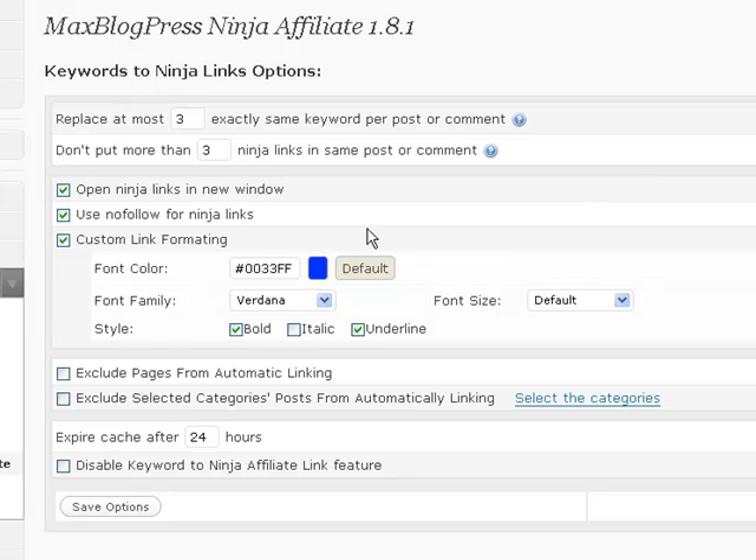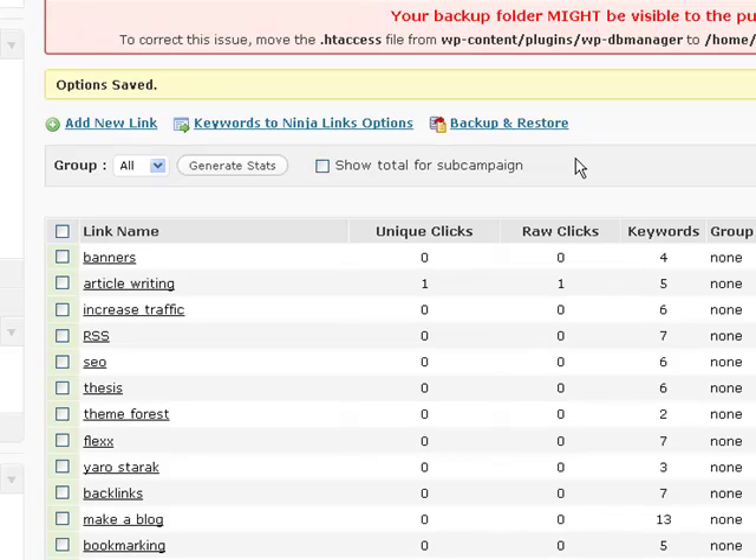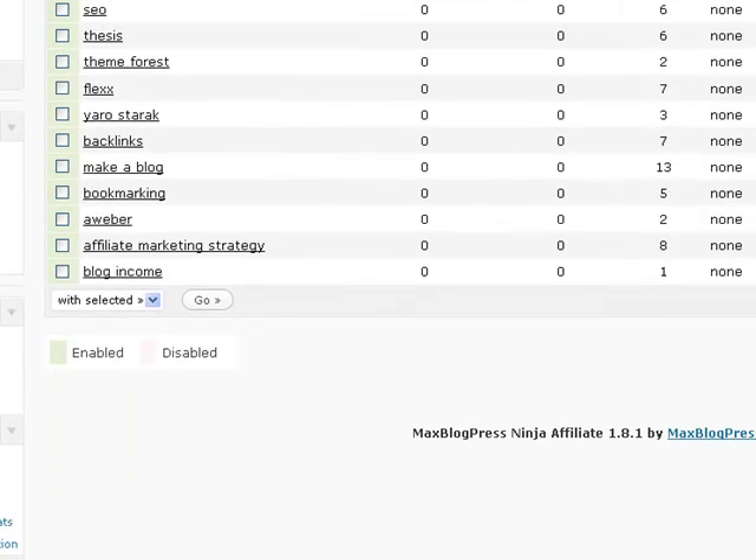The other things you can do: open links in a new window, use a nofollow — which I do — and decide the color of the link, whether you want it bold, underlined, the font, etc. It's really easy. You set up your different keyword phrases, set up your destination, click save, and it goes through all of your blog posts, randomly changes the matching phrases to links, and sets them to your destination. I've had this product for seven weeks and I've installed it today, the 17th of August, and I'm going to see how it goes and if it generates any income.